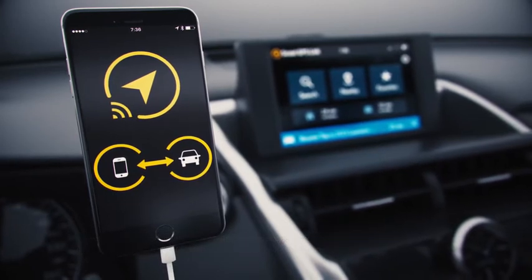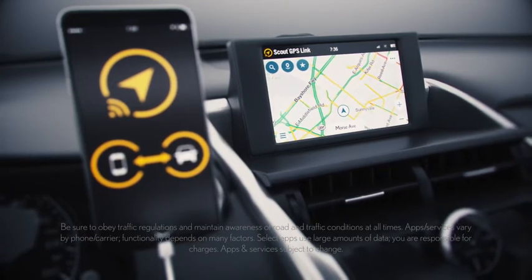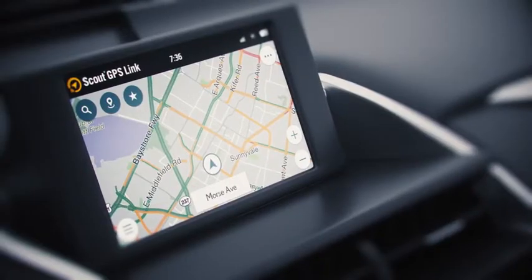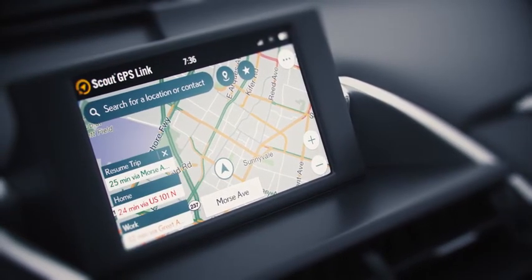Add the USB connection and experience all the advantages Scout GPS Link has to offer, including a fully interactive map. With Scout GPS Link, all of the most important features like search and dashboard cards are located within reach.